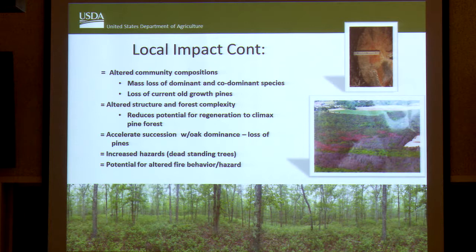There's increased hazard with these dead trees. Last time we were up here we did a field trip out in areas that had been killed by Southern Pine Beetle, and I was really trying to push people along from standing underneath those spots because it was a windy day and the trees will topple over and limbs will fall out. There's also a potential for altered fire behavior and hazard in these impacted areas.